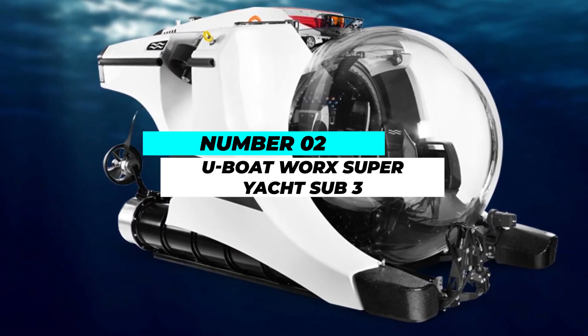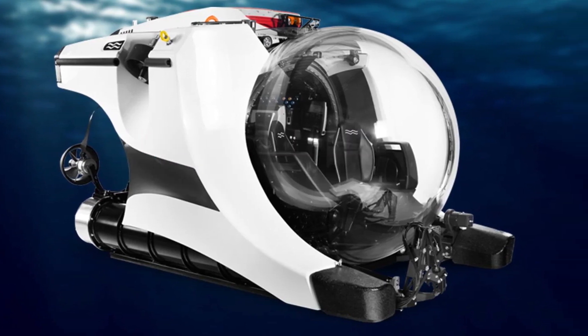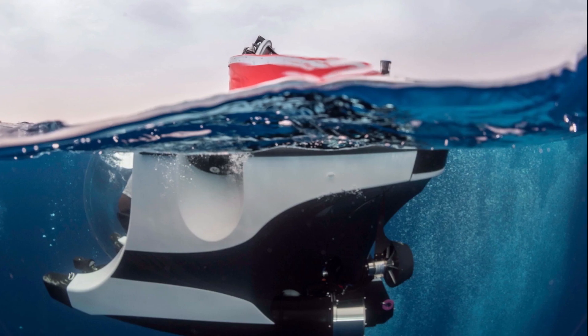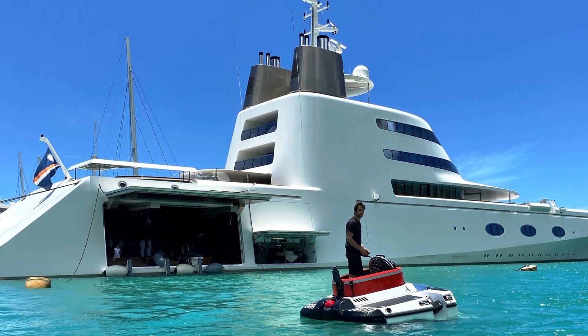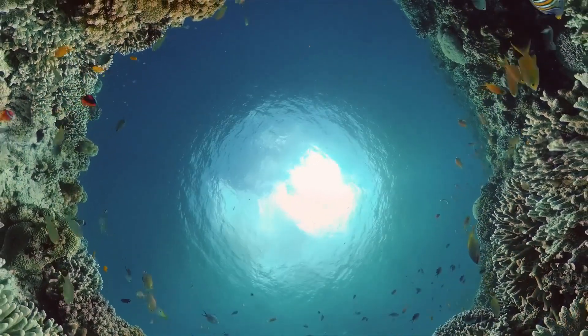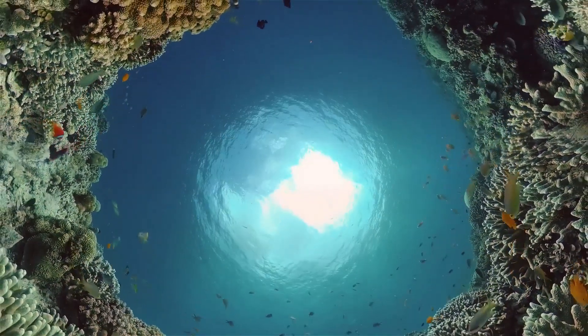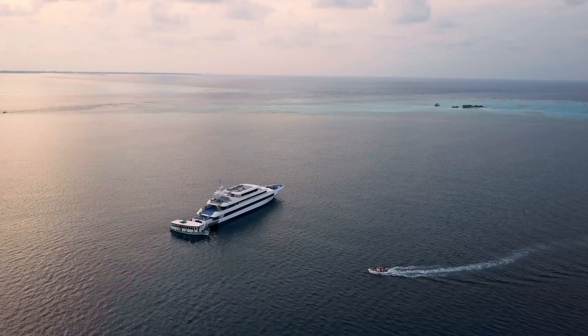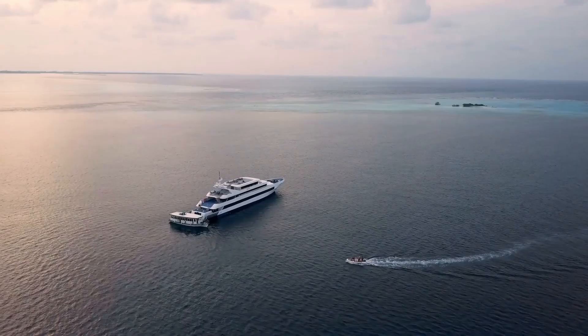The number 2 spot goes to the U-Boat Works Superyacht Sub-3, a personal luxury submarine that's often found aboard superyachts. With a design that complements the elegance of a superyacht, this submersible lets you explore the ocean depths in style. It can descend to a staggering 3,300 feet and accommodates up to three passengers, making it a must-have for any luxury yacht owner.